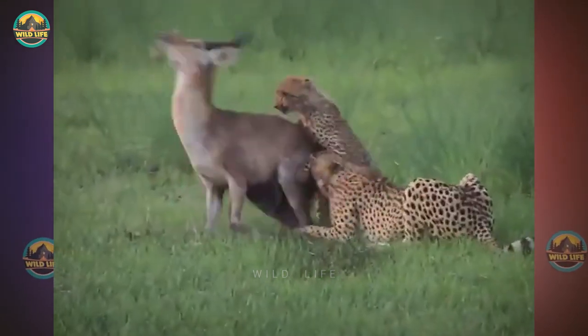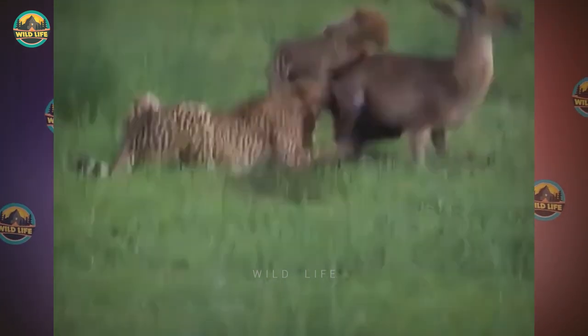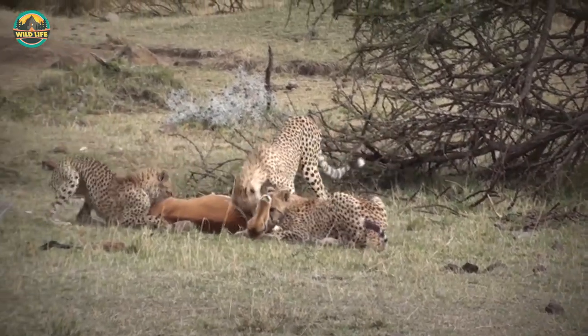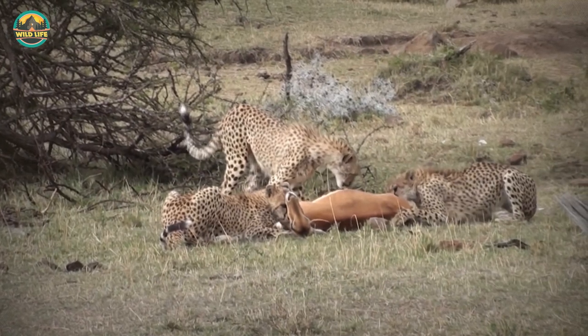The impala struggles and fights back, but when you have four cheetahs biting to kill you, even if they're young and inexperienced, it's not easy. With her offspring, this cheetah hunts a juvenile impala, as the three cheetahs take the animal down to finish it off. The two youngsters would likely not have been capable of doing this without the help of their mom.